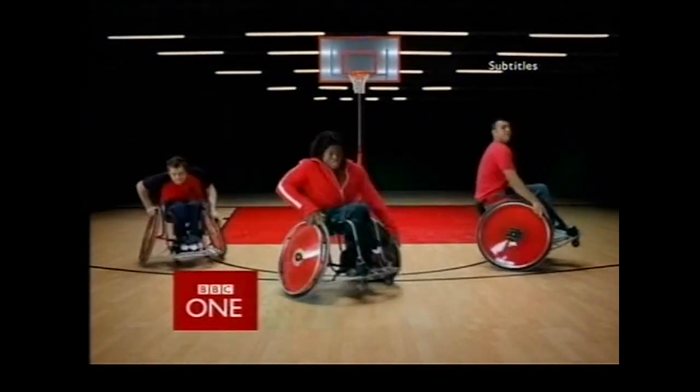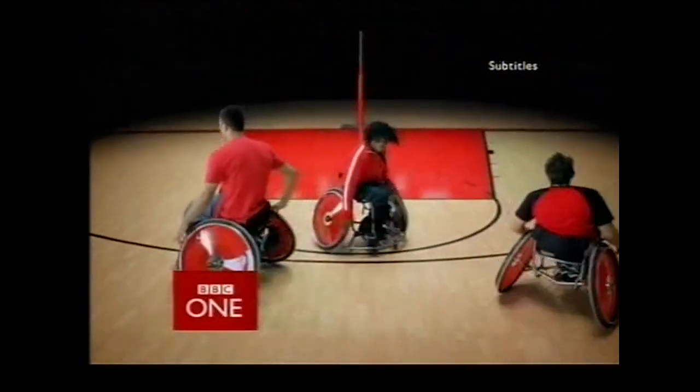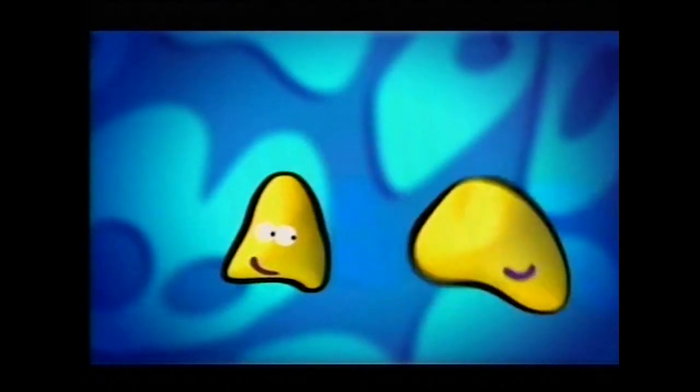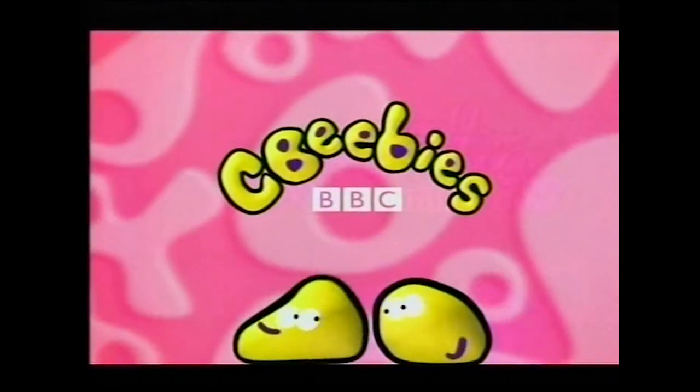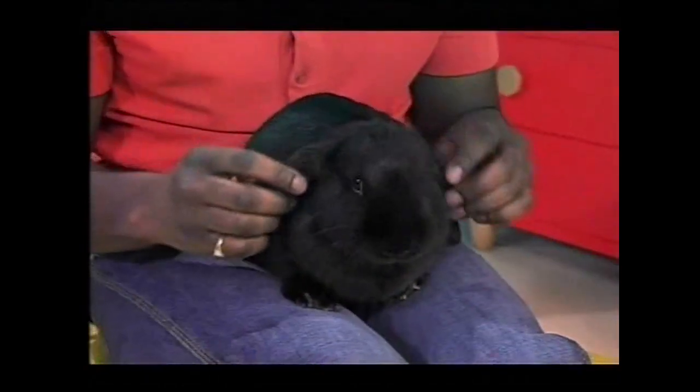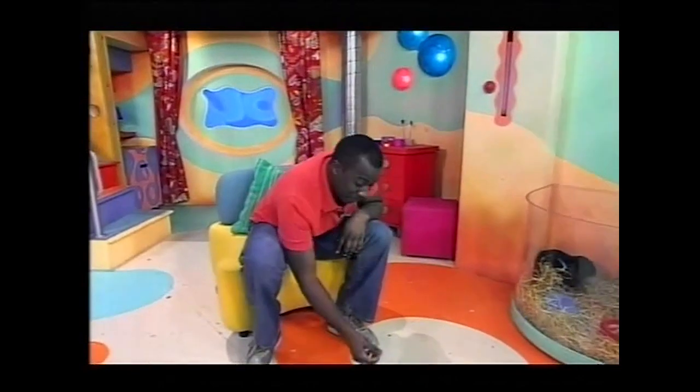Here on BBC One — fun all the way with CBeebies! Hello, I'm Sydney, and this is CBeebies on One. Now it's time to join our stripy friends Fimbo, Flory, and Baby Pom — it's the Fimbles! I found a penny here. Maybe I could put it in the money box, just like Flory's cow money box. The Fimbles will be back on CBeebies on One at the same time tomorrow, so make sure you join us. Next on One, it's time for CBeebies. Bye!